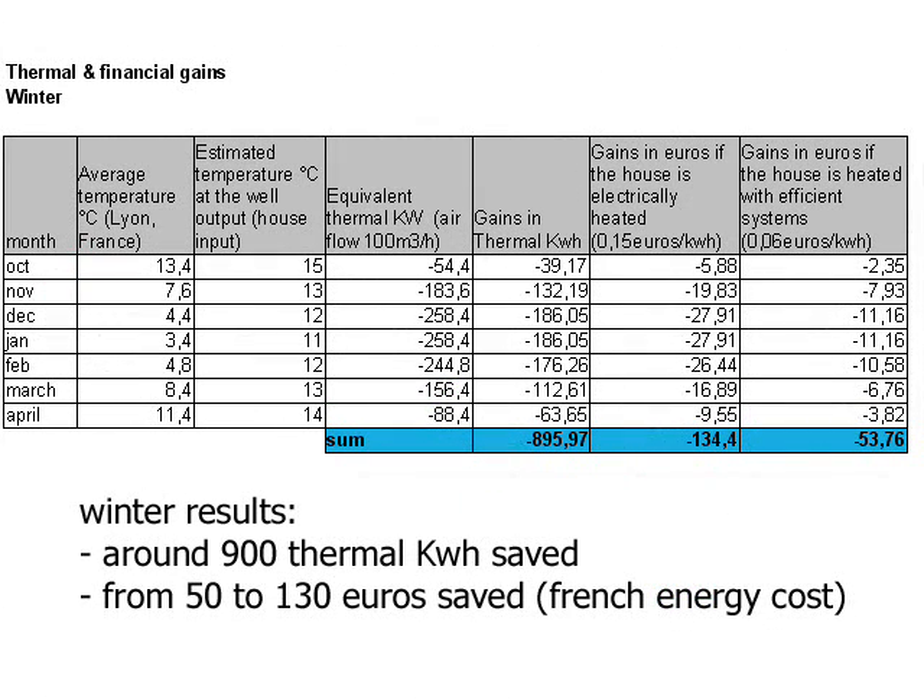The thermal 900 kWh saved are translated into pure electric kWh, or kWh consumed by more efficient energy heaters like heat pumps, giving an economical value of 50 to 130 euros per winter with French energy costs.